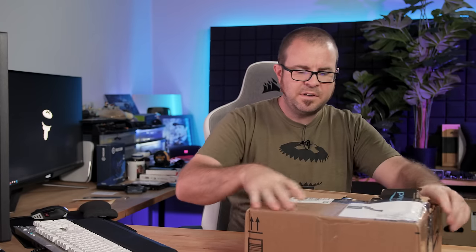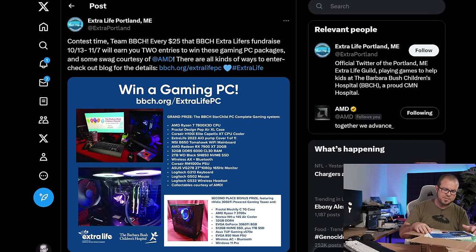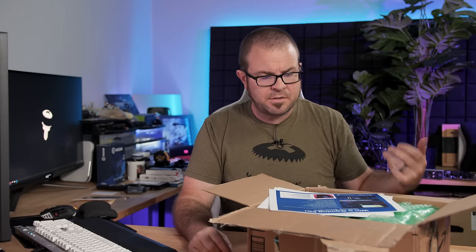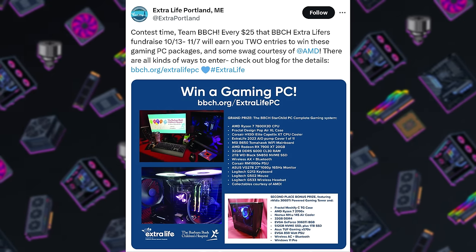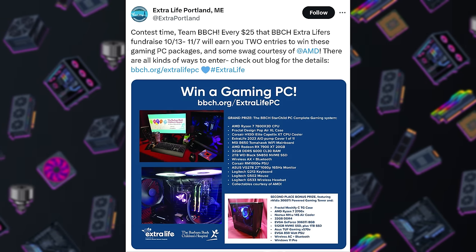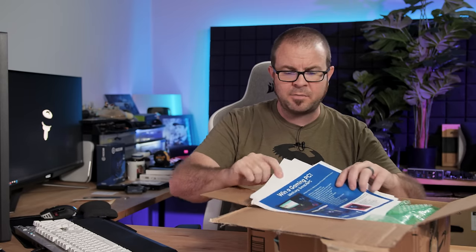Now we have an actual box from Ruben M., who is from Maine — so this came all the way across the country. Ruben sent me a tweet after shipping and said, 'Hey, check your P.O. box.' So if you send something and want to give me a heads-up, I appreciate that. First, there's a printout about Extra Life — a charity event we do every year, connecting gamers with local children's hospitals through the Children's Miracle Network. This one is for the Barbara Bush Children's Hospital, with a gaming PC giveaway open until November 7th. I'll add the link to the description — head over there and help support Extra Life. Thank you, Ruben, for the heads-up on that one.